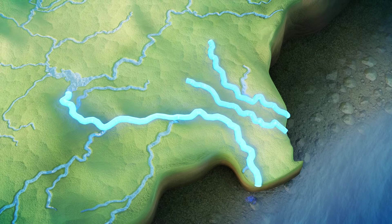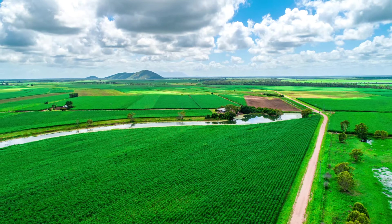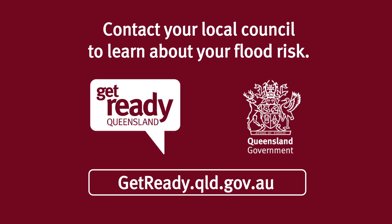Flooding in the Burdekin and Horton systems is part of their nature. These catchments also yield significant agricultural and other economic values, which support our vibrant communities. Being prepared and knowing what to expect helps us all to remain a flood-resilient region.